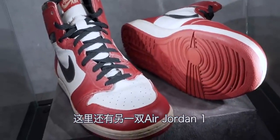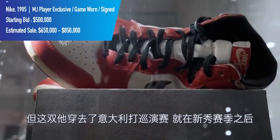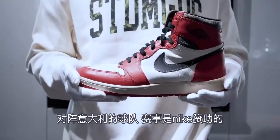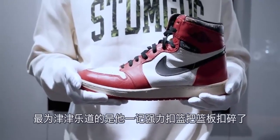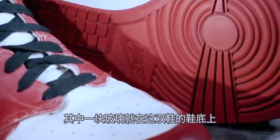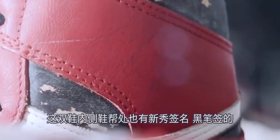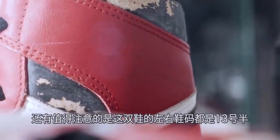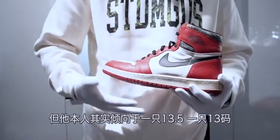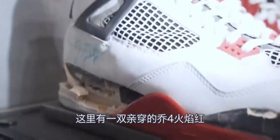Here we have another Air Jordan 1, but this is actually a Jordan 1 High, which he did not wear much on court. He did wear this pair in an exhibition game in Italy following his rookie year, where he traveled and played on the Italian team Stefano Trieste — a Nike-sponsored exhibition game. Famously in that game he shattered the backboard on a powerful dunk, leaving glass everywhere, and one of those pieces of glass is actually still in the sole of this shoe. This pair also has rookie signatures on the inside collar in black pen, and notably both shoes are size thirteen and a half.